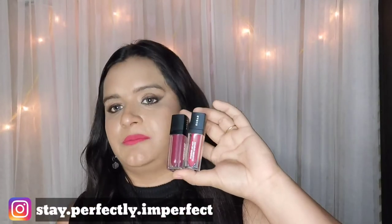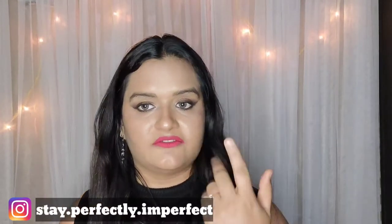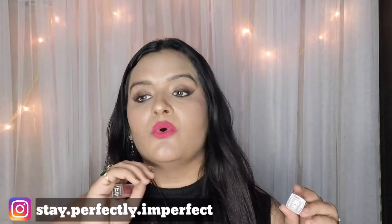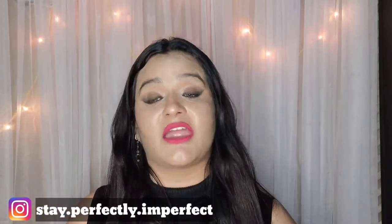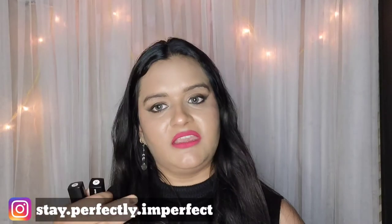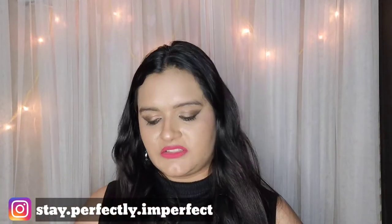The third product I'm going to talk about is their 'Smudge Me Not' liquid lipstick series. Right now I have applied this lipstick in shade 30 — this is one of the most beautiful pink shades I've ever gotten. I've tried MAC, I've tried Huda Beauty, but this is a very vibrant yet beautiful shade of pink, and it looks really nice.